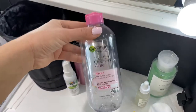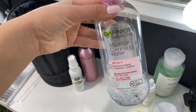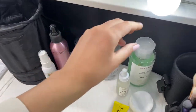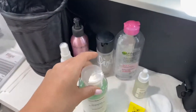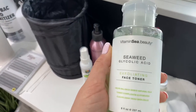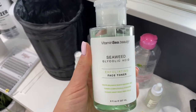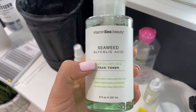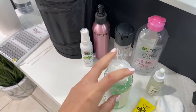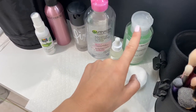This is a step I will never, ever skip. I prefer the Payot micellar water, but this is just what I have for now and I'm just using it up. And then I always have a toner to wash off the micellar water because you never want to leave that on the skin. I have this one right now — it's the vitamin C beauty seaweed glycolic acid exfoliating face toner, and I like that it has a pump. I'll usually use that right after. And then I have some cotton rounds here for both of those.